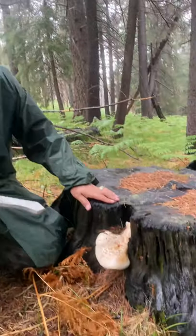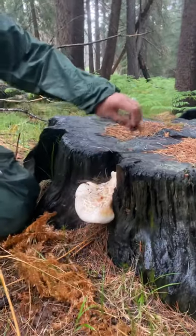Hey guys, Desert Alchemist here foraging for mushrooms — it's that time of the year! We're finally getting a lot of rain here on Mount Lemmon. Me and my friend John Paul were walking around and I spotted another mushroom over there, but I found this one here and I want to share it with you guys.